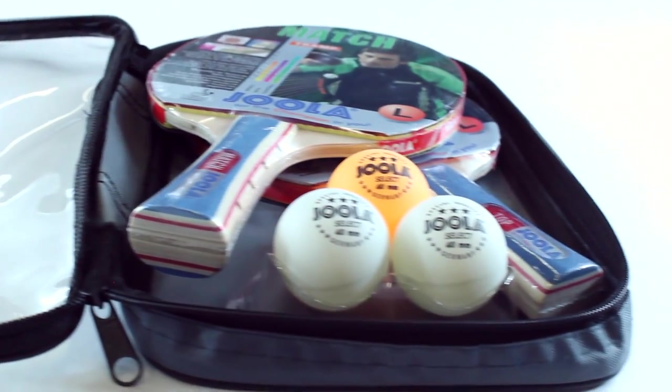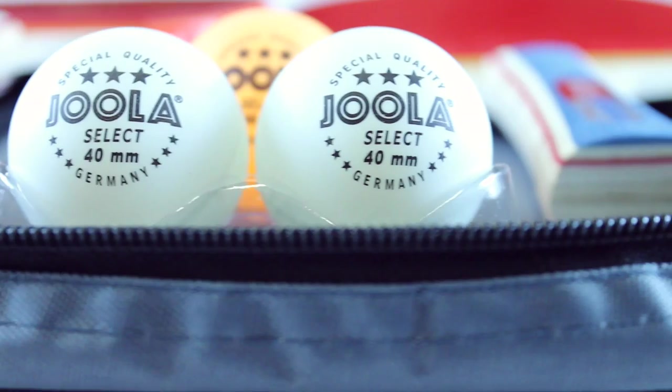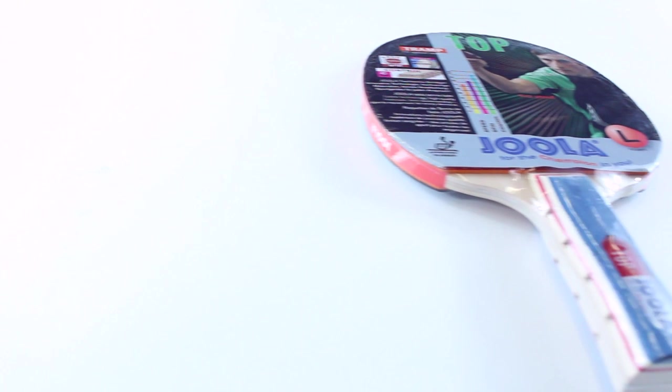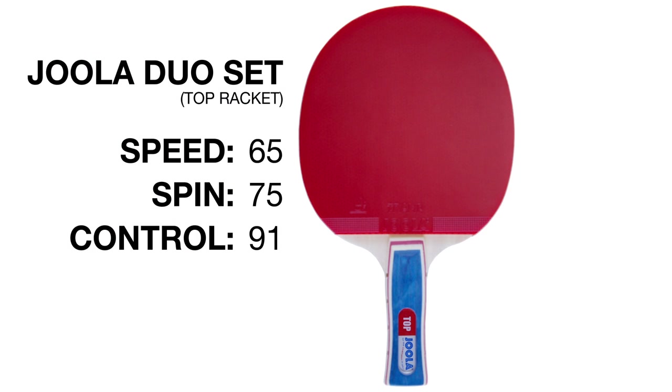The YOLA Duo set comes with a match racket and a top racket, two white three-star balls, and one orange three-star ball. The match and top rackets are equivalent to YOLA's Lerner category. Each racket scores a speed of 65, a spin of 75, and a control of 91.